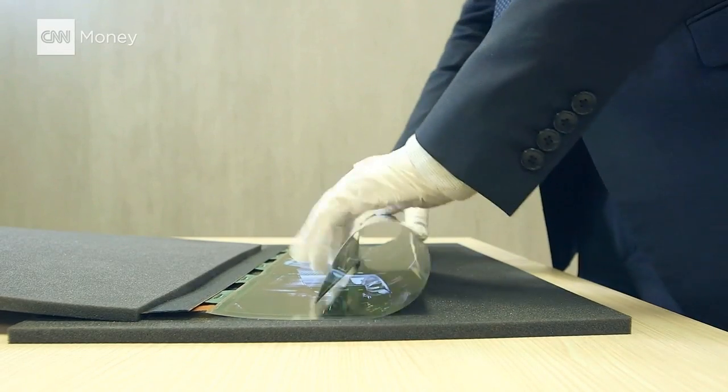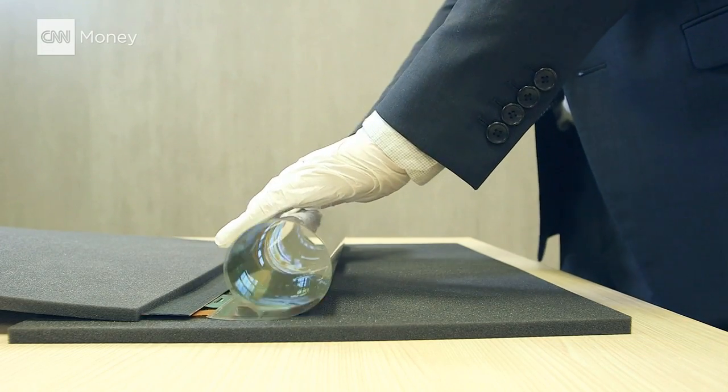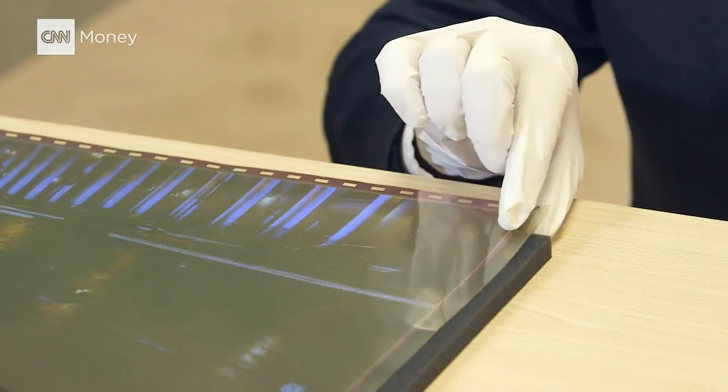You can roll it up and put it away in your cupboard one day, or roll it up and put it in your pocket. It looks like an HD television, but it feels like a piece of paper.